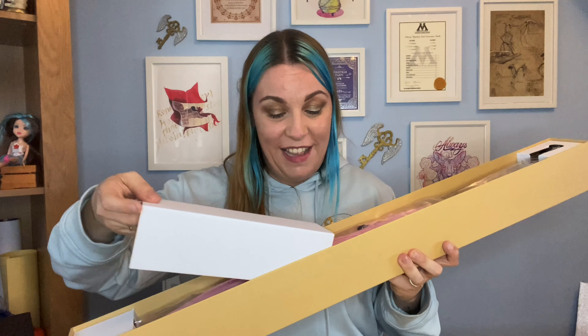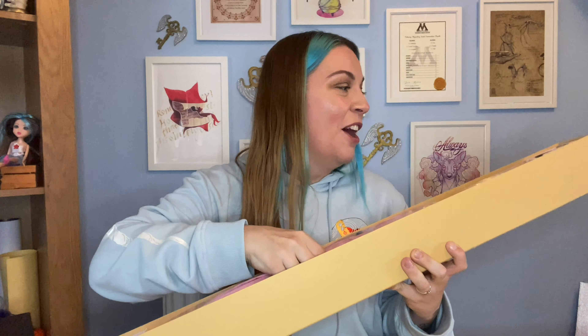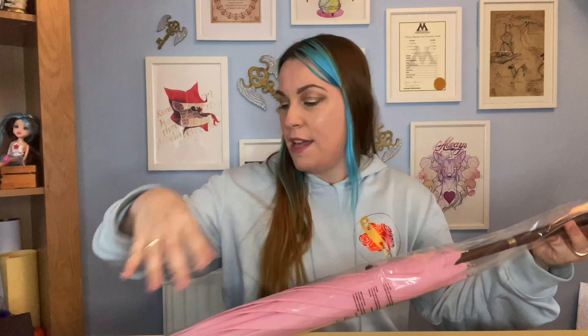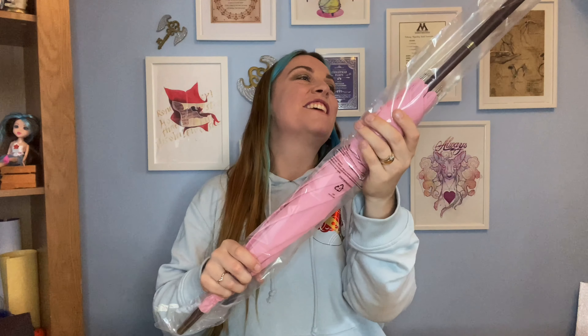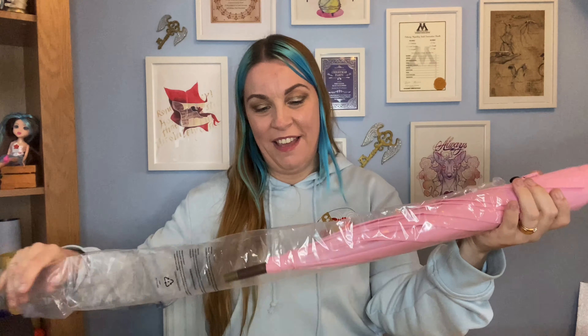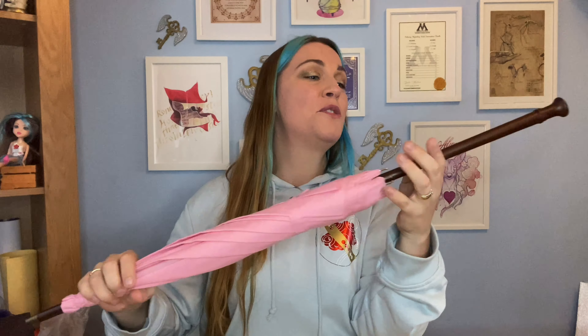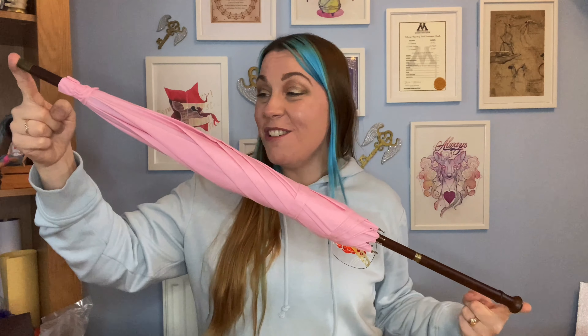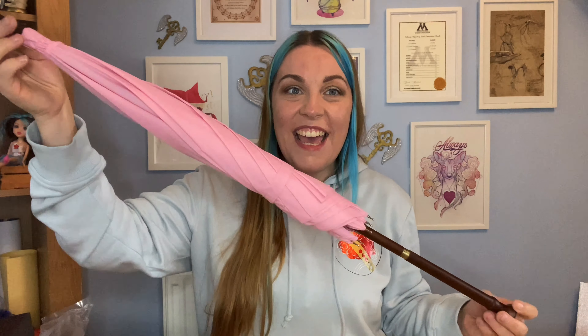Oh my god — oh my god, this is so cool. I'm going to have to very carefully take this out because I do not want to damage it in any way, shape or form. There we go, so that bit's released and then we can pull this out. Oh my god you guys, this is incredible! Oh my goodness gracious me. This is so cool — oh my god, I've got Hagrid's wand! Look at this thing. This is insane.